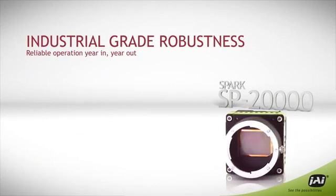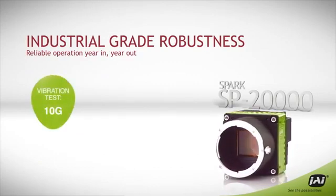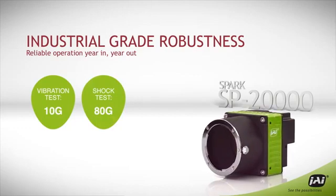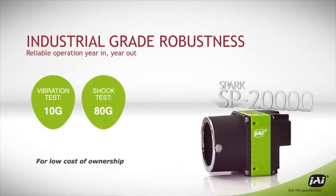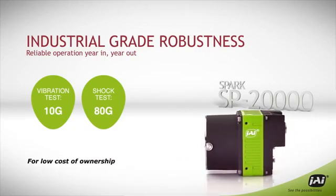Furthermore, this camera is not shy when it comes to rugged environments. Extensive vibration and shock testing ensures reliable operation year-in and year-out, for low cost of ownership in any vision system.